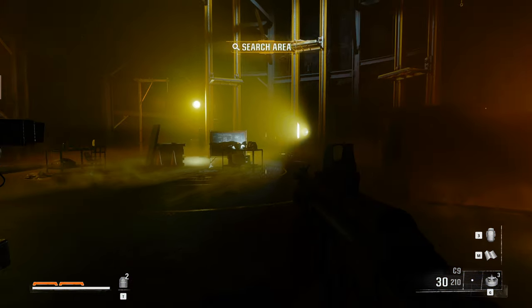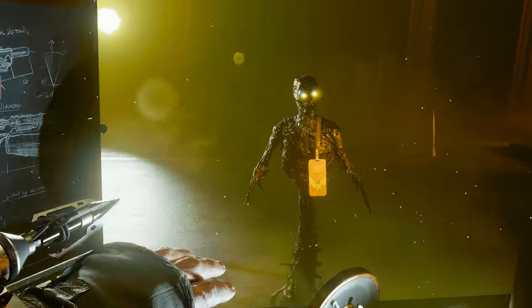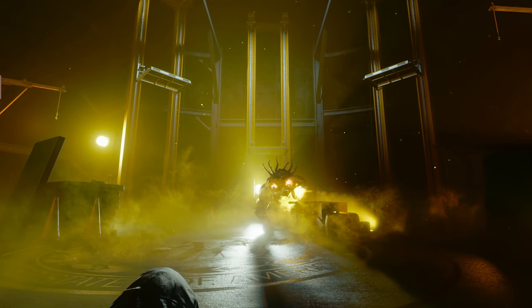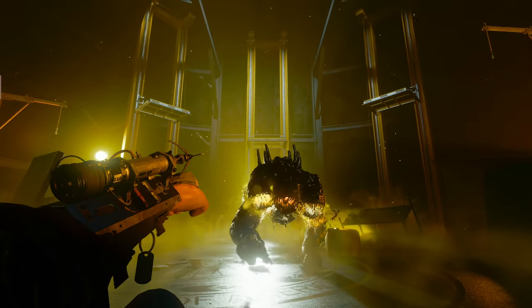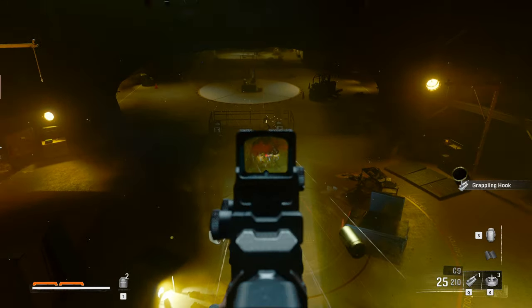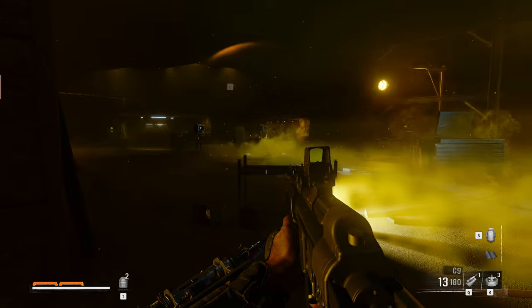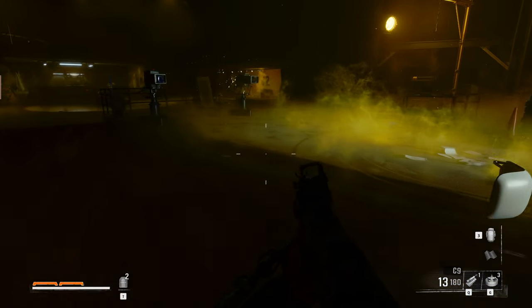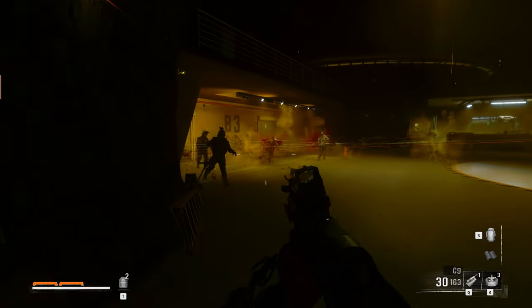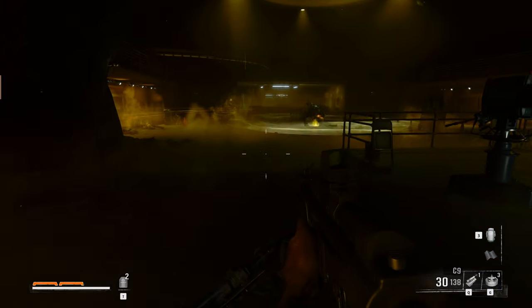Reach safely by pressing Q. There we go. Safety. Nice. Let's try that again. Can I skip this little cutscene? Oh shoot, ouch. Did I get it? You could grapple them? What the heck? There it is.